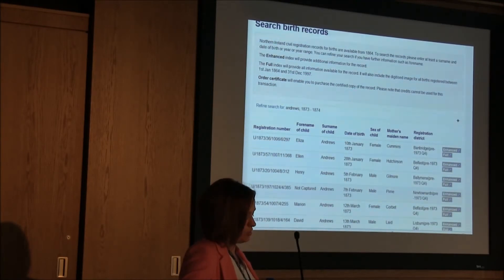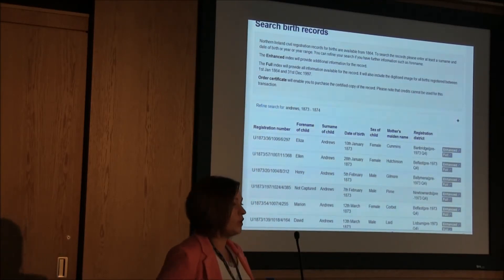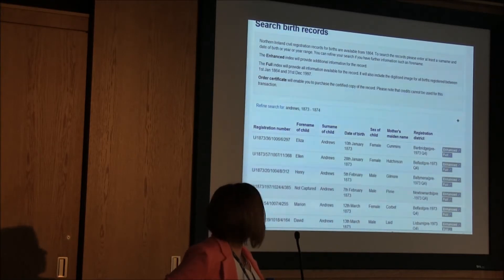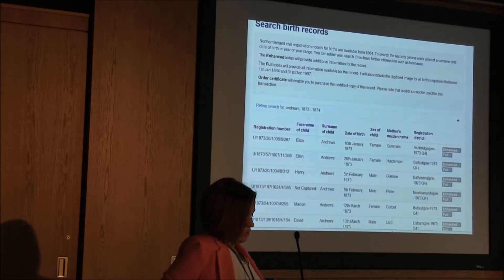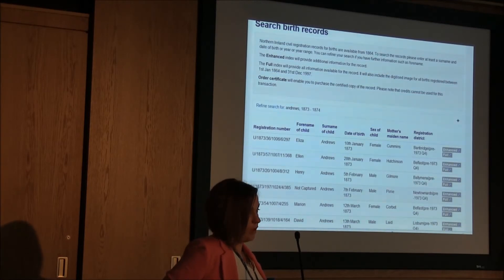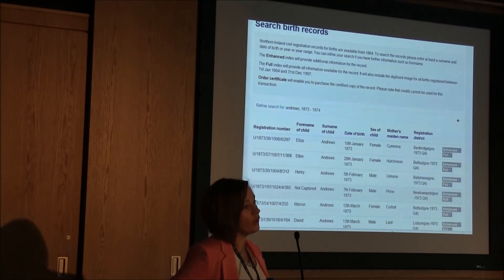As I already know that Thomas Andrews' mother's name was Perry, I would assume the one highlighted on screen is the correct one. In this case Thomas was not given a forename, therefore it's returned as 'not captured.' It was common for children to be registered without a forename, so take this into consideration when carrying out your own research.